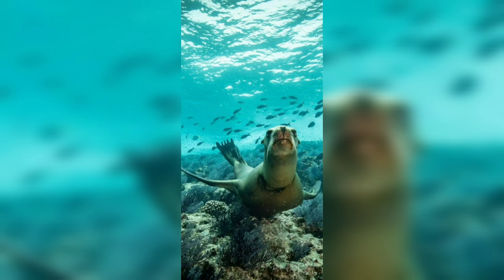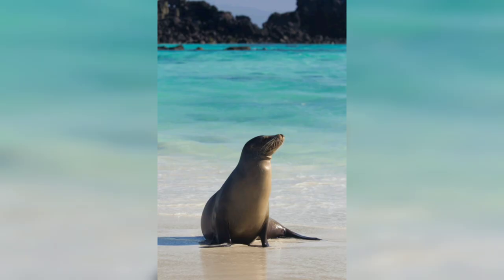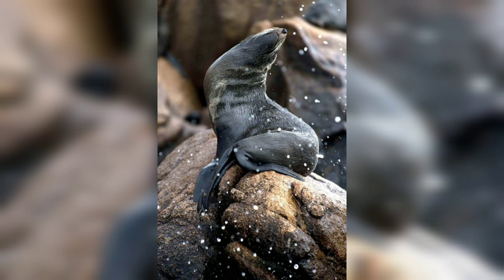and weigh between 660 and 880 pounds, while adult females, known as cows, are typically around six feet long and weigh between 220 and 440 pounds. This species exhibits sexual dimorphism, meaning that males and females have distinct physical characteristics.